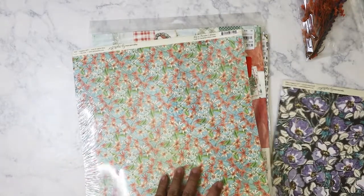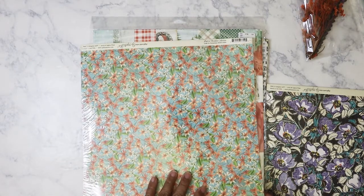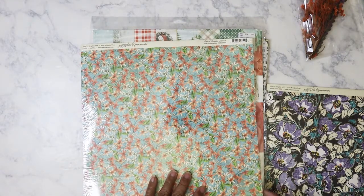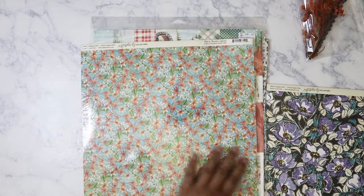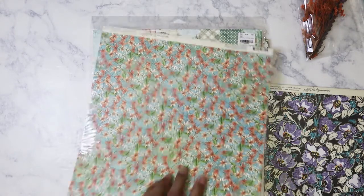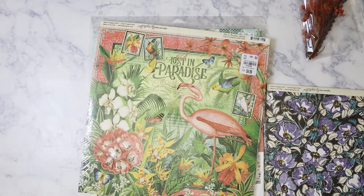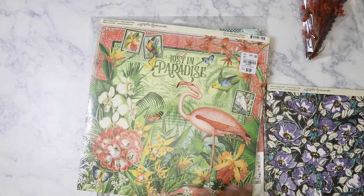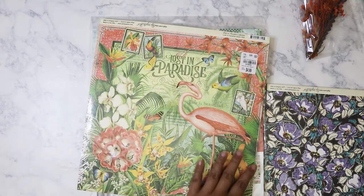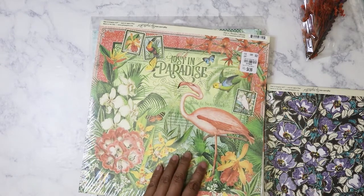Then I have this one, which is actually from the Lost in Paradise collection. It's got a really nice summery look with florals, but this one is why I bought it — just beautiful. I don't do full page layouts, but it's just so beautiful. Any part that you cut up is still going to be really nice.